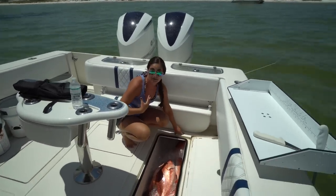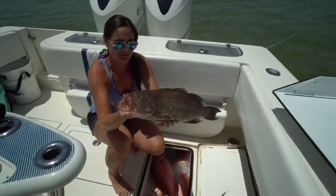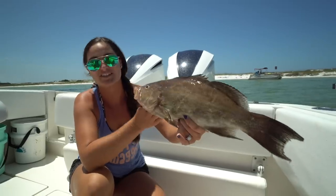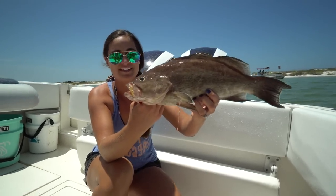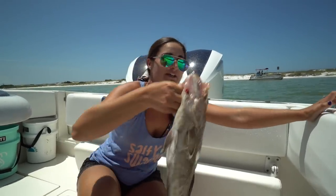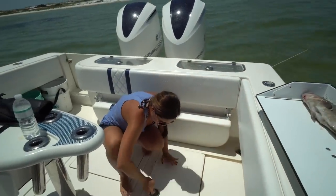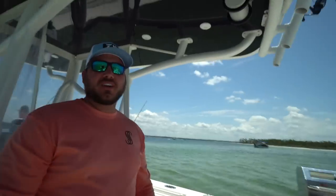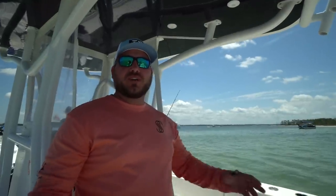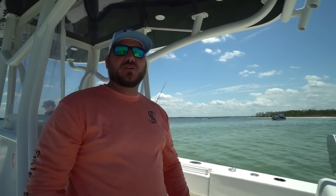We're going to do the scamp. I've never had scamp grouper before, but I've heard very good things about them. There's the scamp grouper — these are what, 16 inches you're allowed to keep them? It's smaller than the normal groupers that we catch, but these guys are good. Small, but big in flavor. It's my favorite shallow water grouper to eat. And by shallow water, you're talking about less than 300 feet. You start getting to the deep water groupers — 350 plus — then you get into your yellow edges and your snowy groupers, tilefish. It's on a whole other level.